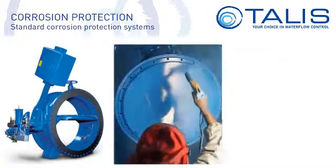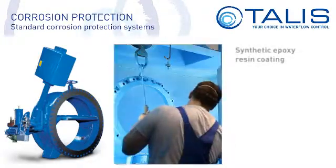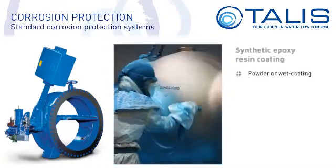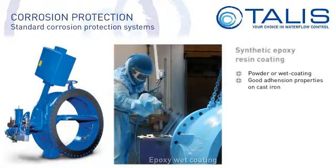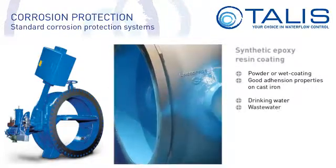One group is synthetic epoxy resin coating. Synthetic epoxy resin is powder or wet coated. Epoxy coating has good adhesion properties on cast iron and is resistant to drinking water, waste water and gases.